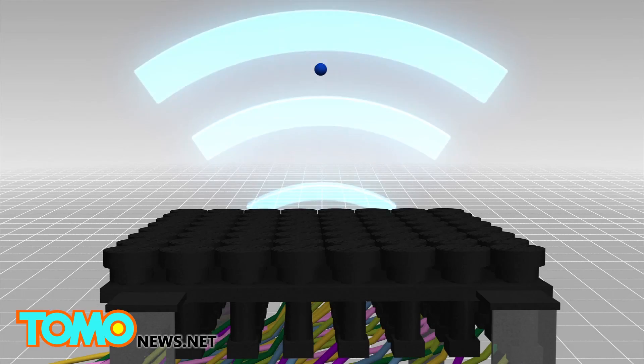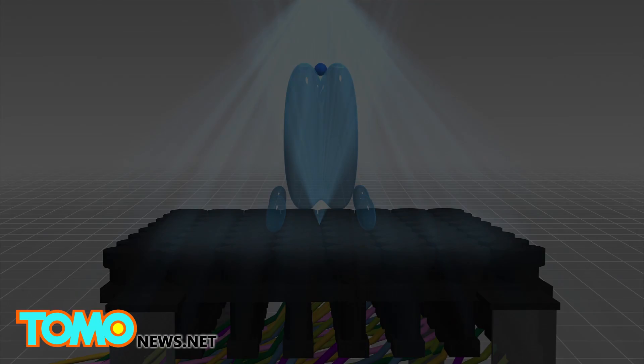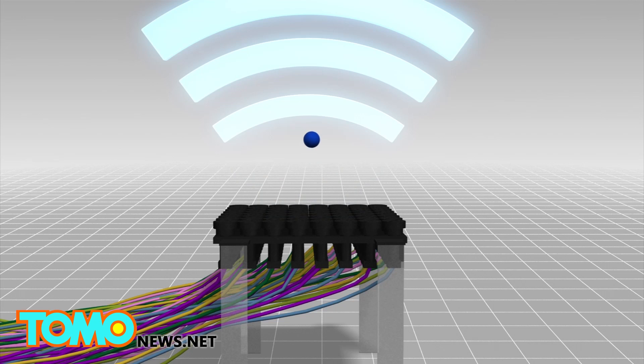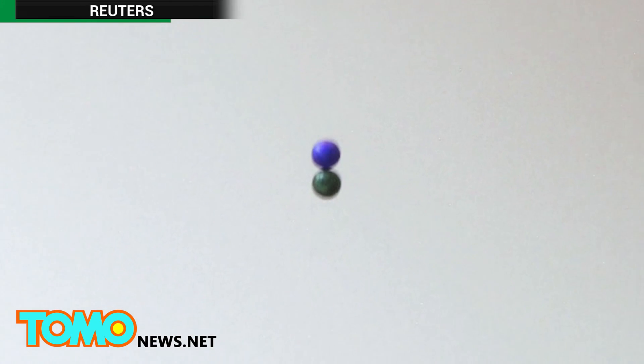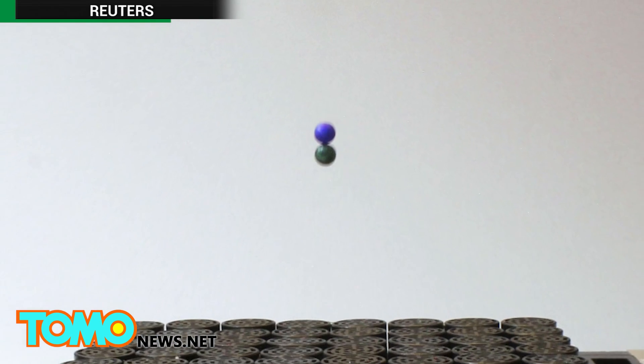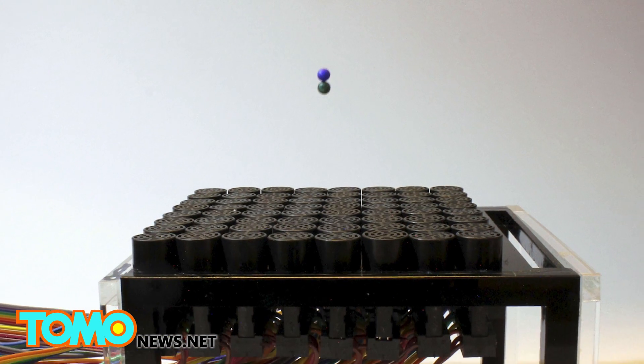The second one behaves like an acoustic vortex, which can suspend an object in its quiet central core. The third acoustic field works like a cage, trapping the object inside. Scientists were able to move an object by simply moving the cage. The researchers hope the technology can be developed for medical applications, such as to remotely manipulate cells inside the human body.